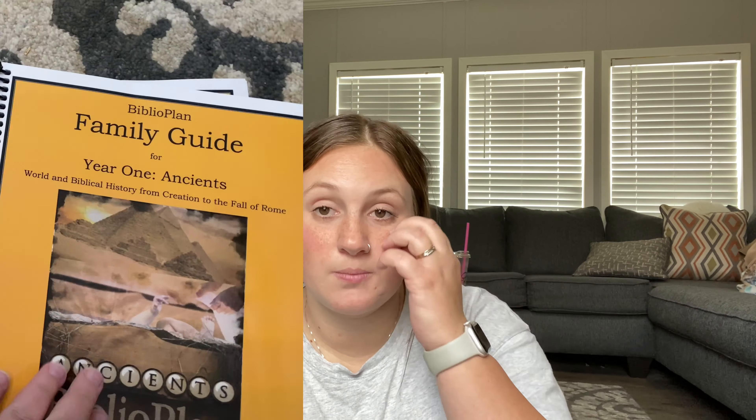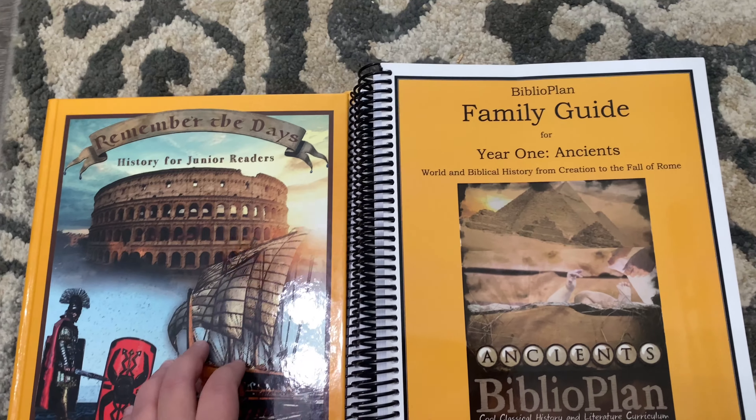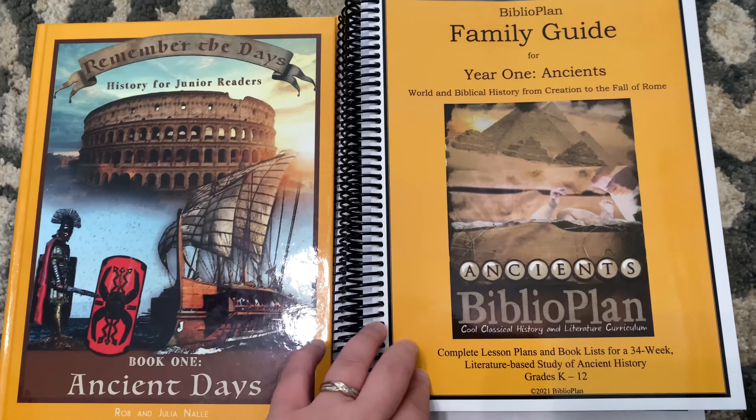I did see videos on the other eras like modern or medieval times, and even though that was a good sneak peek, I wanted the specific ancient era that we'll be learning. Hopefully this video helps you out. The company does share about two or three week samples of each resource, which was helpful, but me explaining it and sharing with you here hopefully helps if you're looking into this specific curriculum and era. Without further ado, let's jump into it.